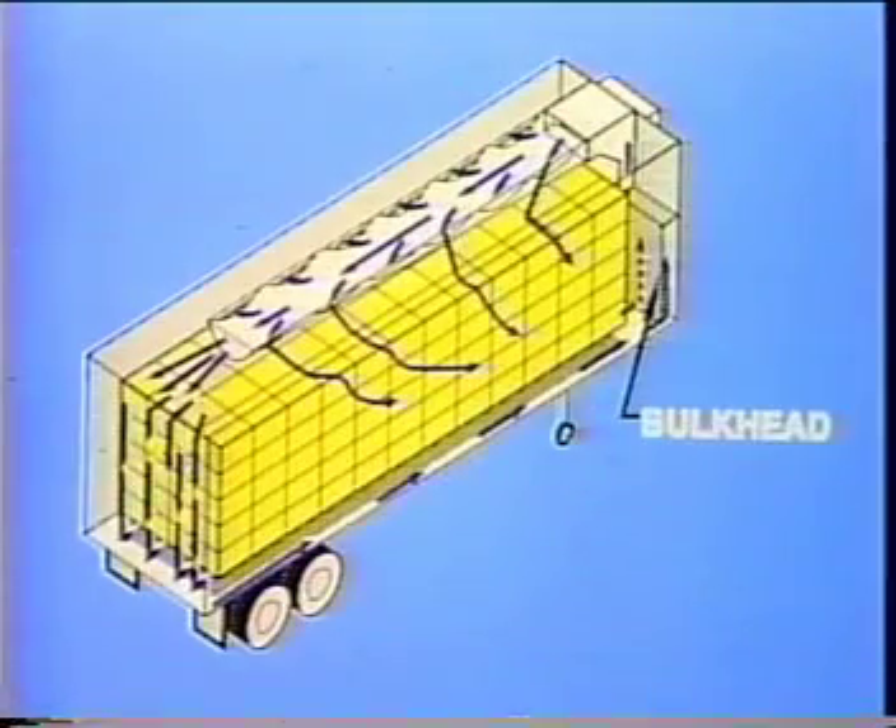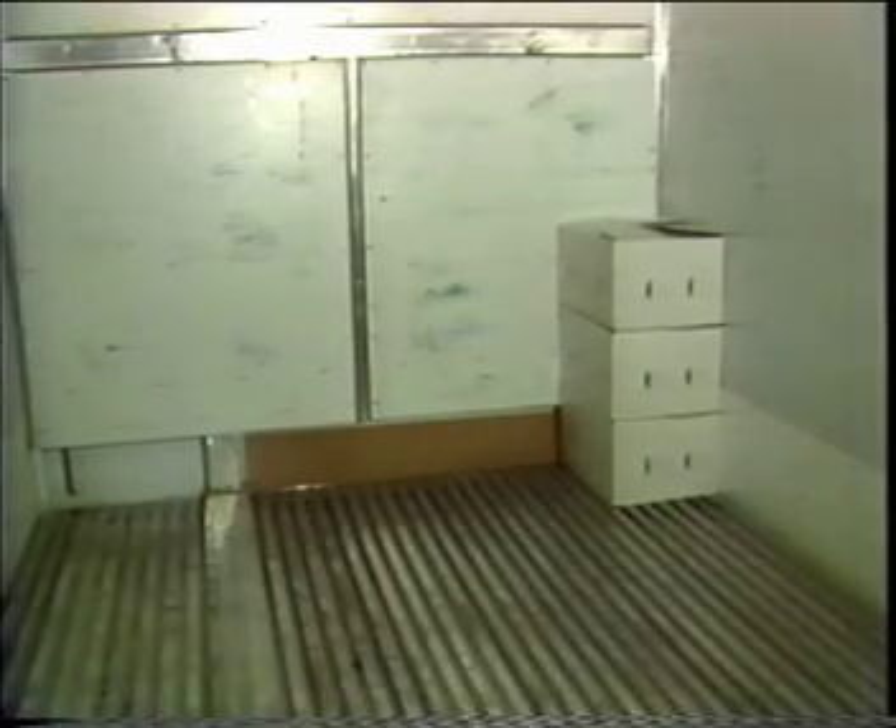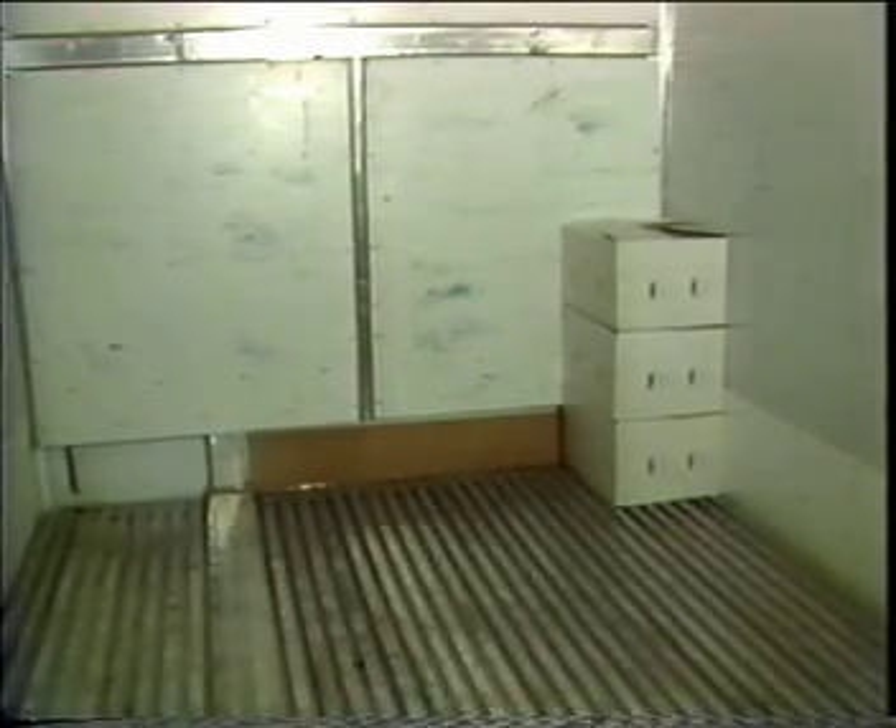The final step in the air path around the load is the front bulkhead. This keeps the load from shifting against the front wall and blocking the air returning along the floor and walls. Products can be loaded directly against a solid bulkhead like this one.